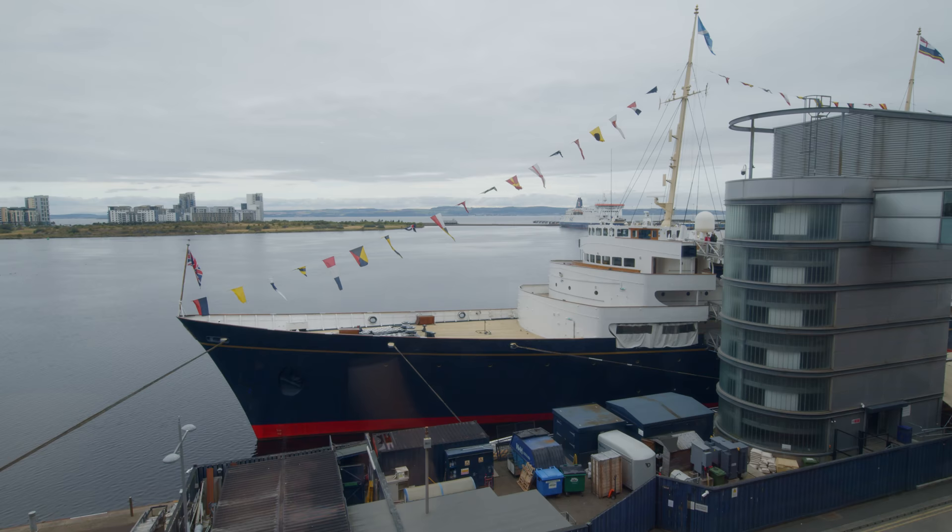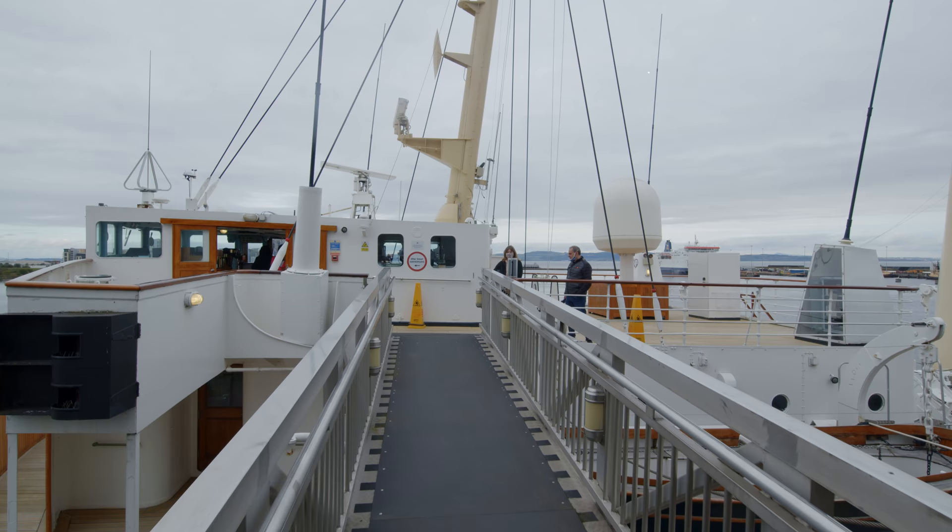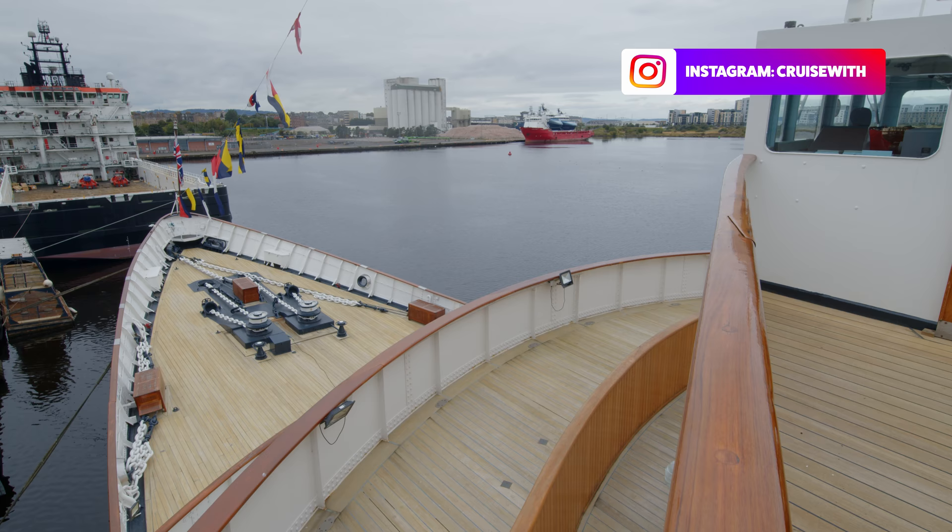The Royal Yacht Britannia sailed the equivalent of around the world once a year, calling at over 600 ports in 135 different countries.